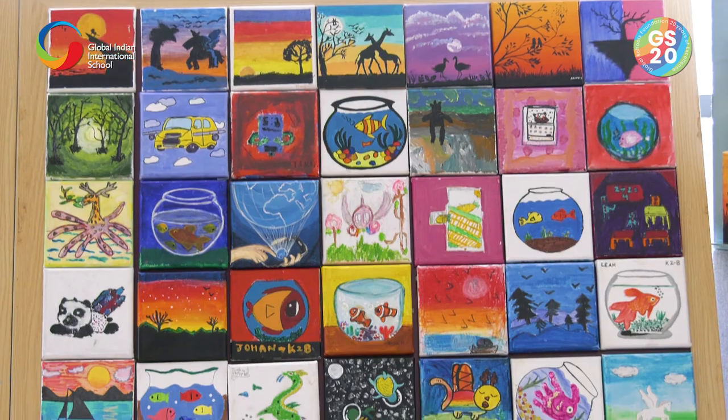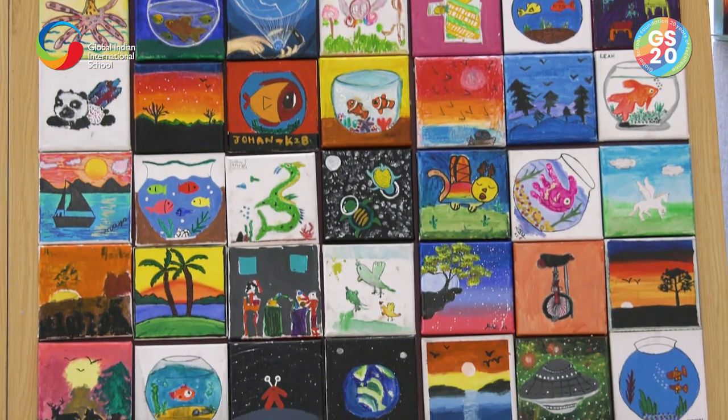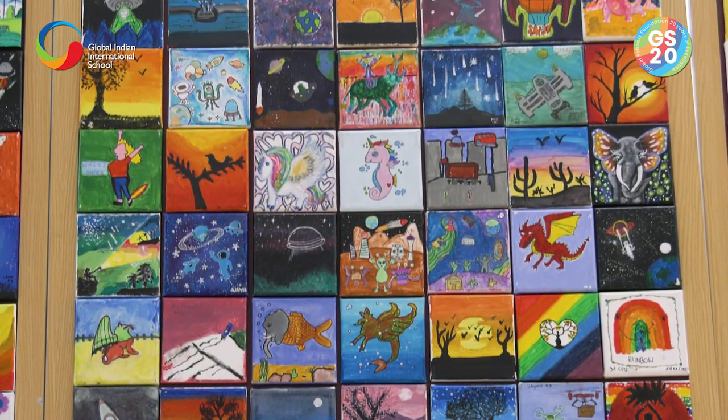we brainstormed beyond straight or curved lines, red or orange, light or dark, round or square. It was such a fun, learning, collaborative project.